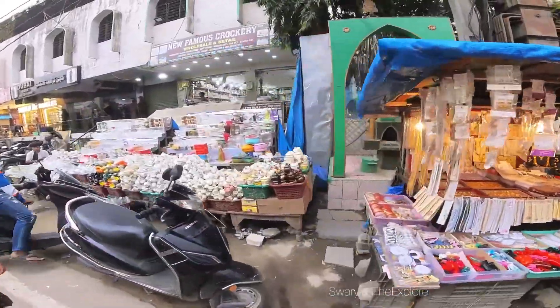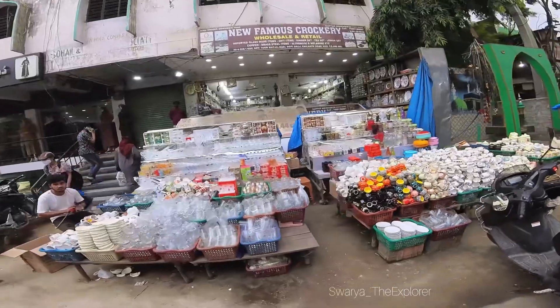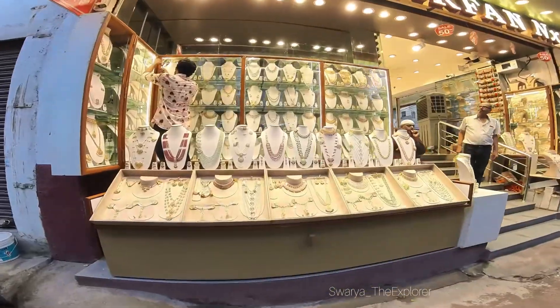Hello all! How are you? We are planning a short trip to Hyderabad. We are going to go to Hyderabad — both the Old city and New city. We are going to explore the whole city in Hyderabad.